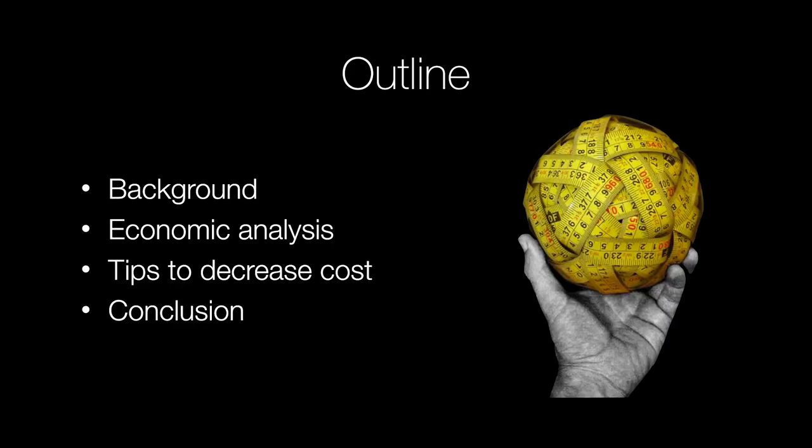In this discussion today, I want to talk first about the background of cost-effective robotic surgery. To really get to that point, we have to discuss the economics of colorectal robotic surgery. Then we'll go into an economic analysis — case studies of different hospital systems and surgeons that have gotten to the point where colorectal surgery is quite cost-effective. Then we'll discuss some tips to decrease cost, and come to a conclusion with some take-home points.